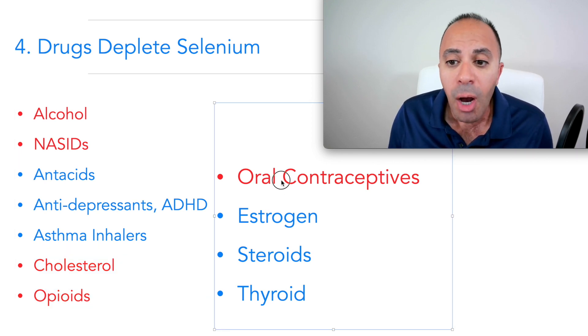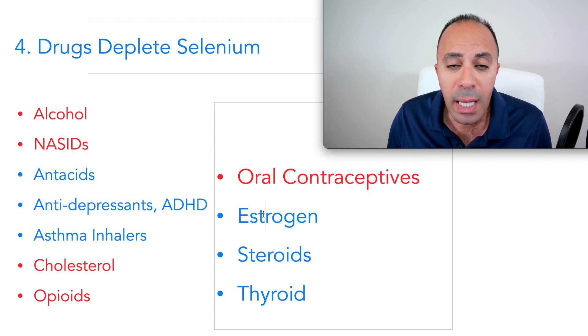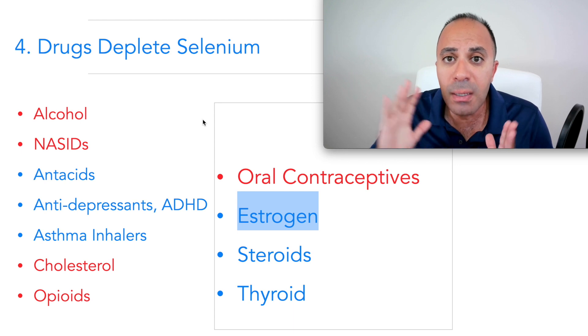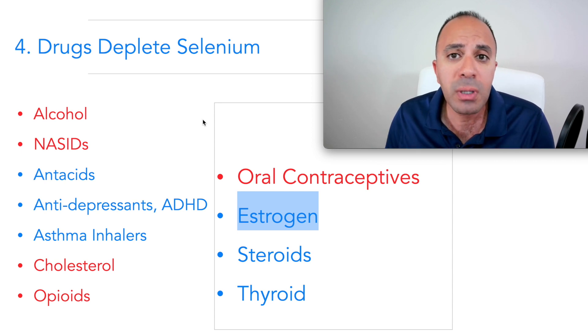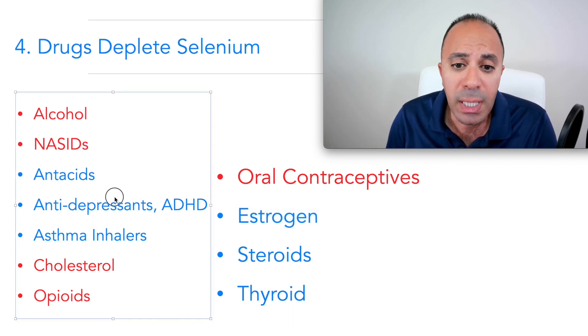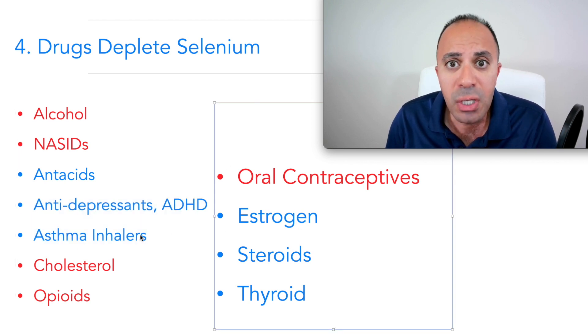Opioids do the same thing. All oral contraceptives cause selenium deficiency, as do thyroid medication, steroids, and estrogen. If you're taking any of these medications and decide to take a selenium supplement, you have to take it at a separate time. I recommend consulting your doctor because many of these medications interact with selenium. Some doctors aware of this recommend taking selenium four or five hours away from your drugs.